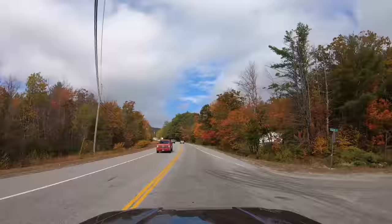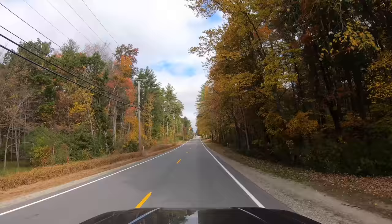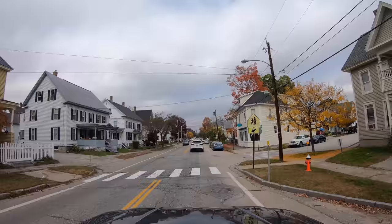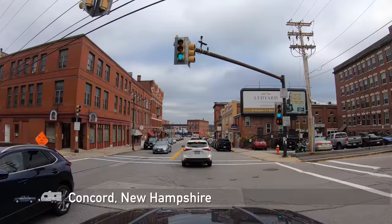It is our last day in this area of New Hampshire. So we're going to stop by Concord, the state's capital city, and Manchester, the most populous city in northern New England. Here we are — New Hampshire's capital, Concord.